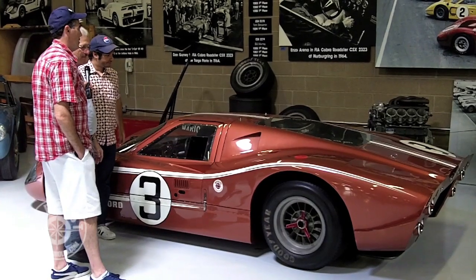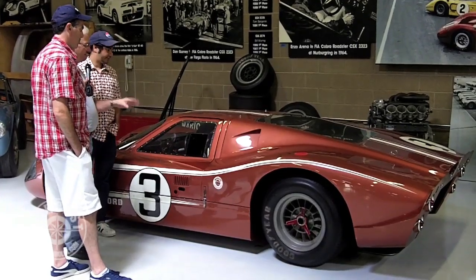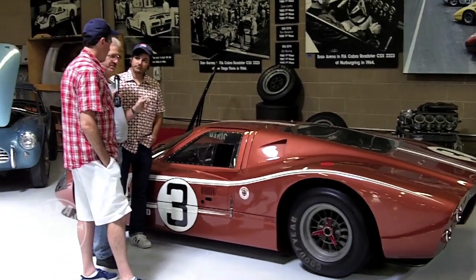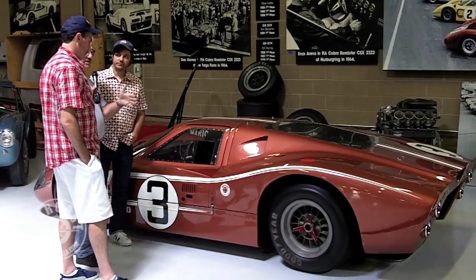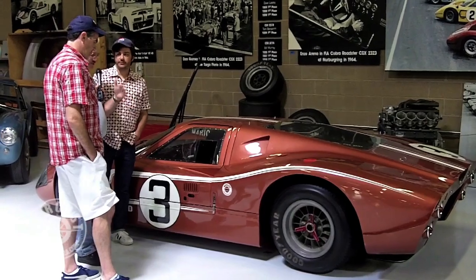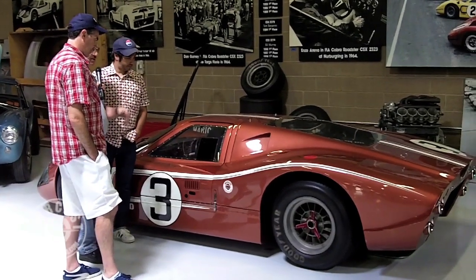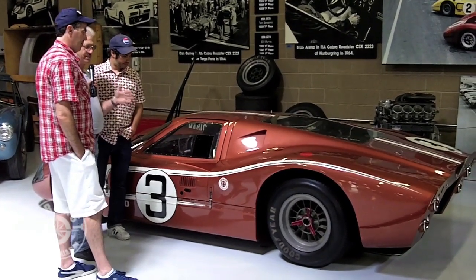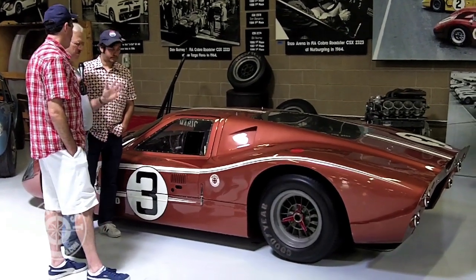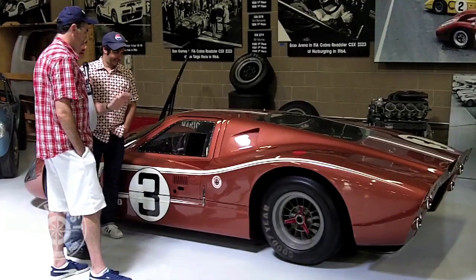What would this car's top speed be over at Le Mans? At Le Mans, this car went — I believe it was 238 miles an hour, which was a record for straight-line speed on the Mulsane Straight. And that's before they put the chicane in — that's one of the reasons they did the chicane, because cars were getting too fast. I believe that still stands, on the tire technology of the late sixties or early seventies. That's hard to imagine.